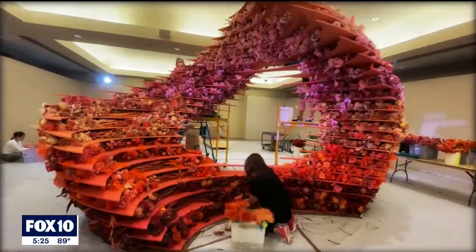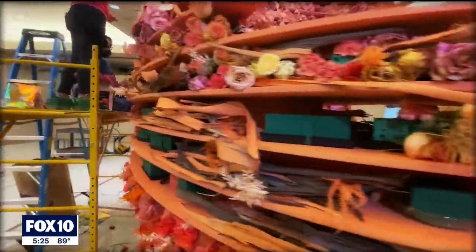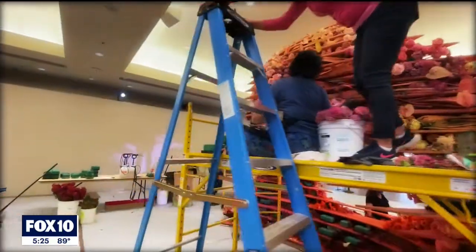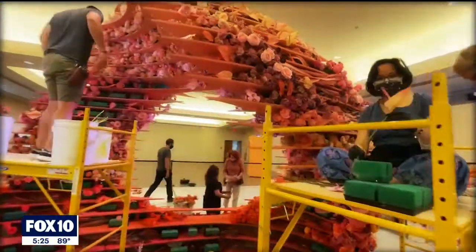We're at the Dorrance Hall in Desert Botanical Garden, and we're in front of our installation Earth, which has 10,000 cut flowers. And today is the refreshment day — that's when we change all the flowers to fresh ones.